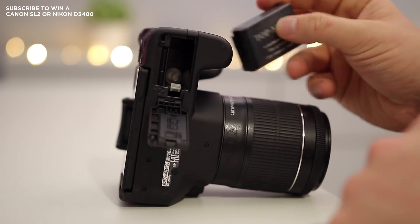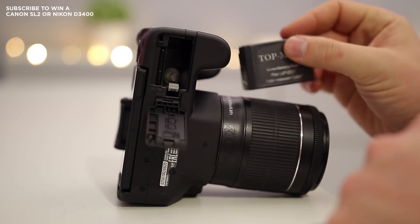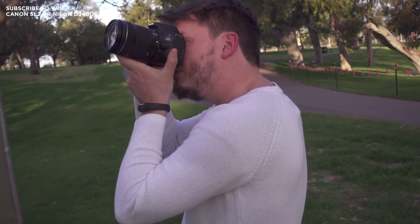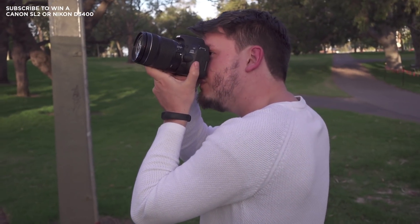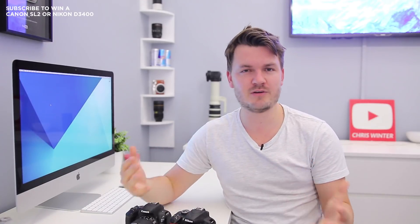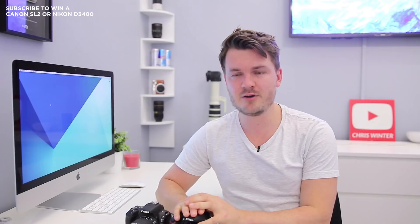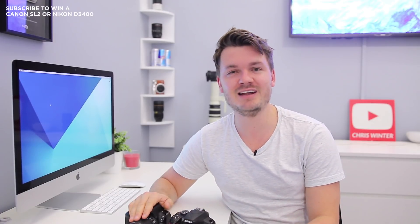One area where I found the Nikon D3400 was a lot better than the Canon SL2 was battery life. I was able to get over a thousand shots on the D3400, which is quite simply incredible. With the Canon SL2 I was getting around 600. In video mode both cameras were pretty similar. But overall, in terms of battery life, if you need to shoot a longer day — say a wedding — go for the Nikon D3400 or get an extra battery for the Canon SL2.